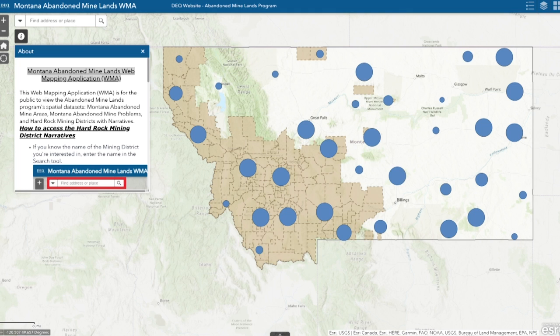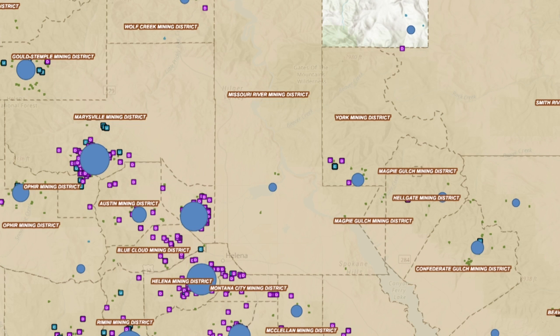Snowdey estimates there are abandoned mines across Montana — in every county. Just this morning, he got a call from Roundup, where a backyard, or a big chunk of it, did collapse due to an old coal mine underneath.